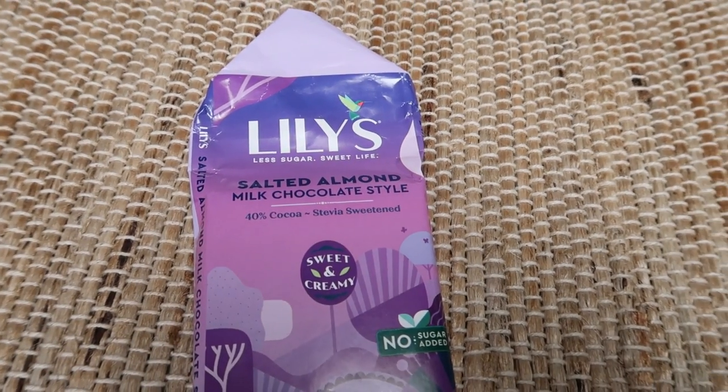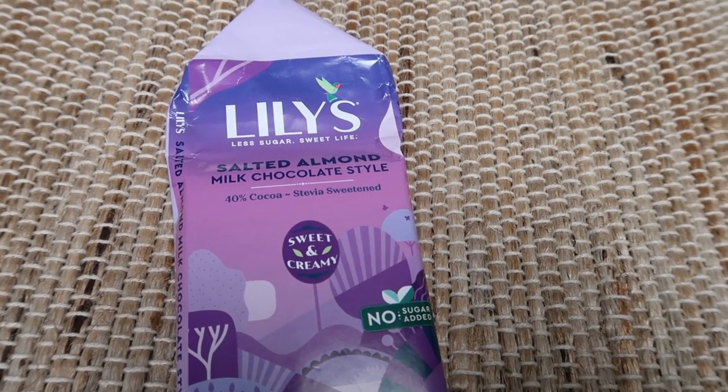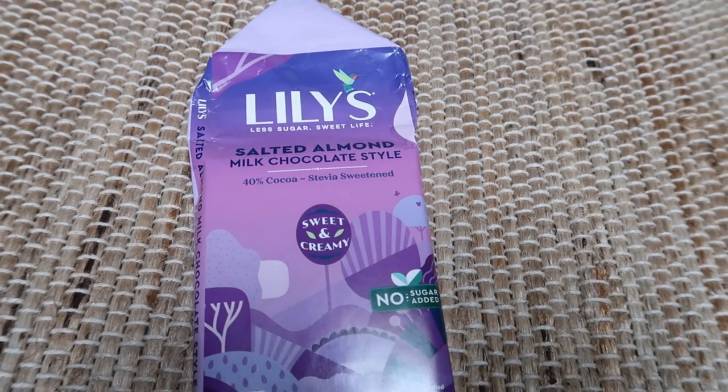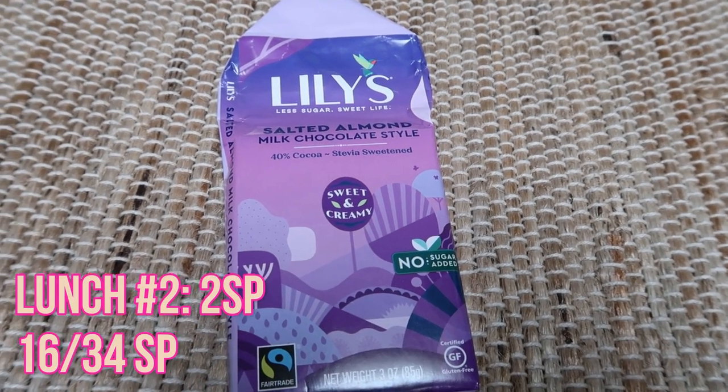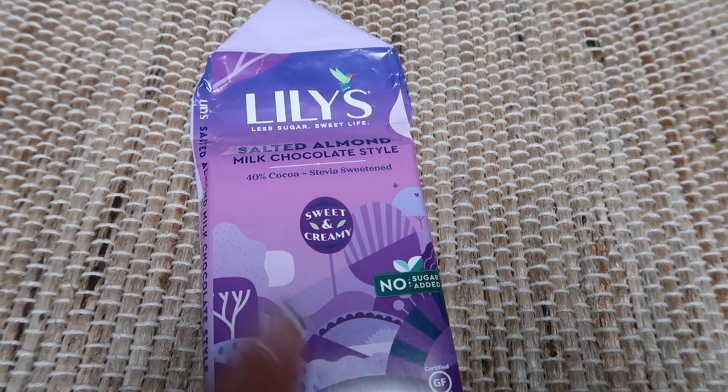I just finished my lunch. I'm going to have two smart points worth of this Lily's salted almond milk chocolate. My salad was so good, but I decided I'm in need of some goodness after lunch and I didn't have a very high point lunch. So I'm going to have two points worth of this Lily's.